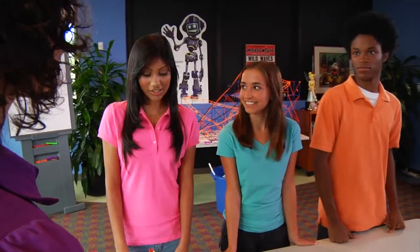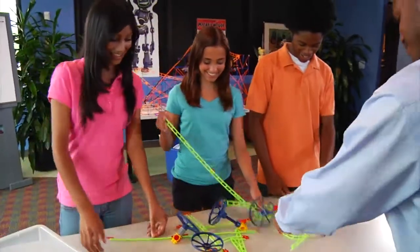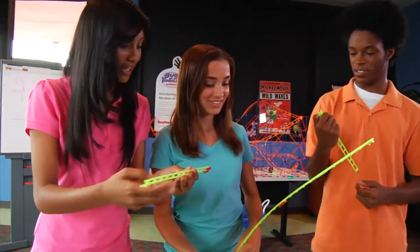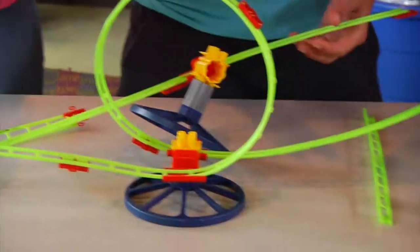Are you ready for your design challenge? What we have here are a bunch of pieces of roller coaster track. You guys are going to build a roller coaster. Your roller coaster should have a loop, a turn, and a hill. They just dumped all of this stuff out on the table, so we had to be engineers. I was thinking this might take years for me to put together. We needed a hill, a curve, and a loop. It took us a long time. First the hill was too wide, then it was too short, then it was too long. It was just a mess.